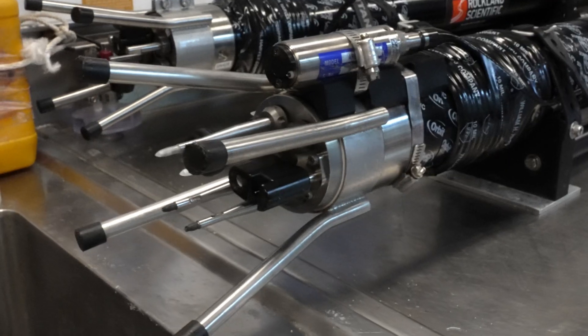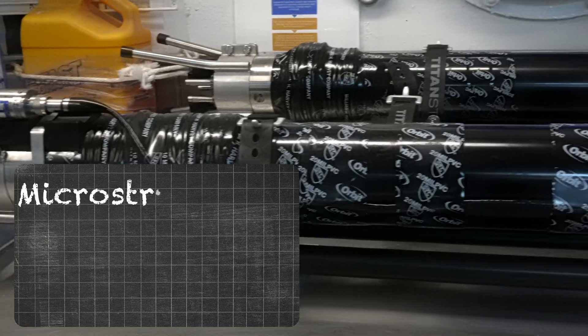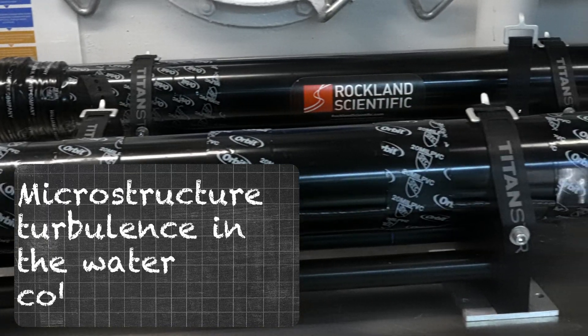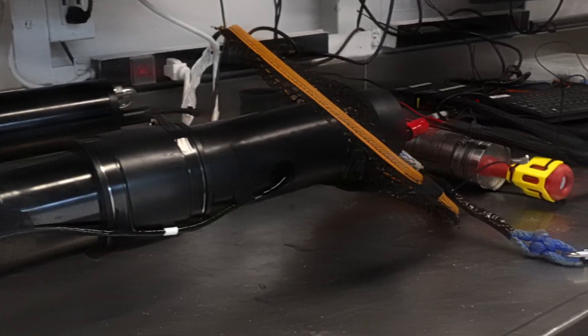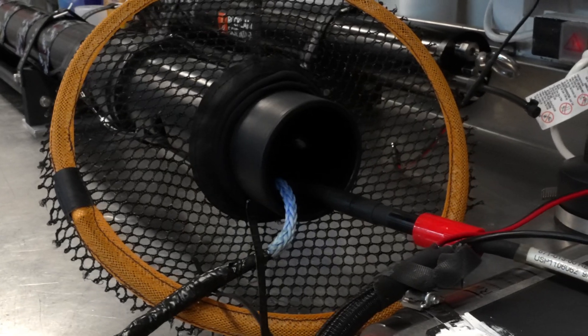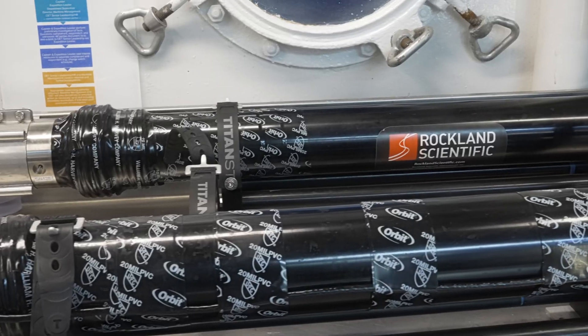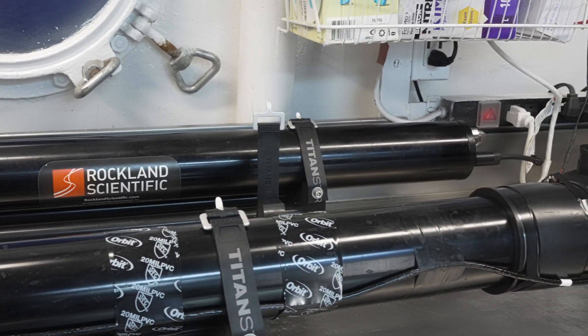Here's something really cool — we're using a super high-tech tool called a vertical microstructure profiler, or VMP for short. This instrument lets us measure something called microstructure turbulence in the water column. Basically it can detect tiny shifts in water movement and temperature, which reveal how water mixes vertically, feeding nutrient-rich water to the marine life near the surface. By capturing this turbulence data we can understand how much nutrients are cycled through island waves. It's like peeking at the engine of this marine ecosystem.